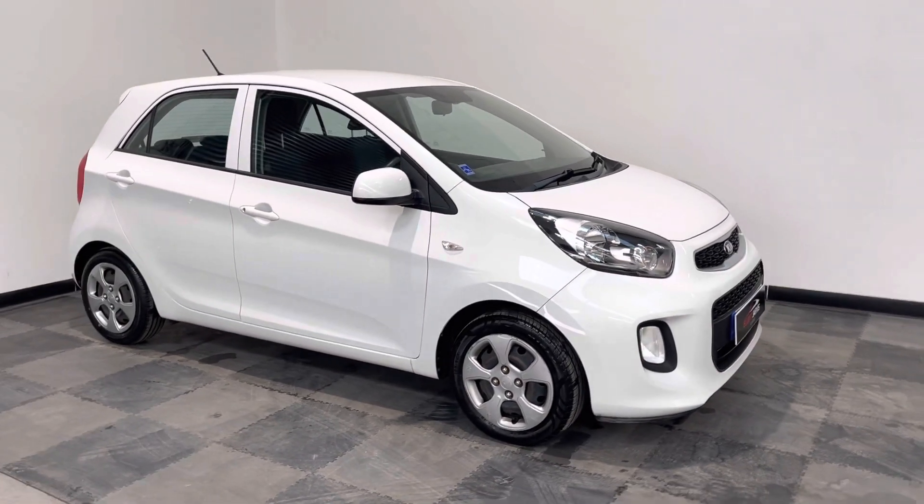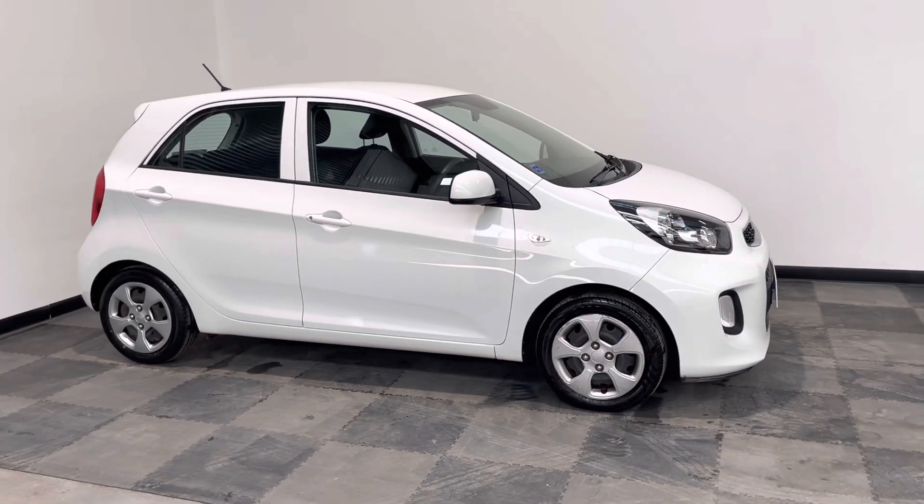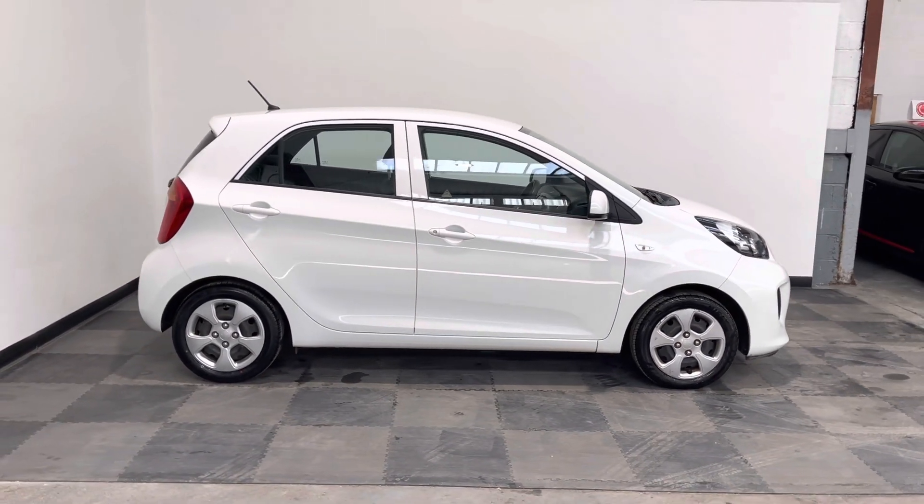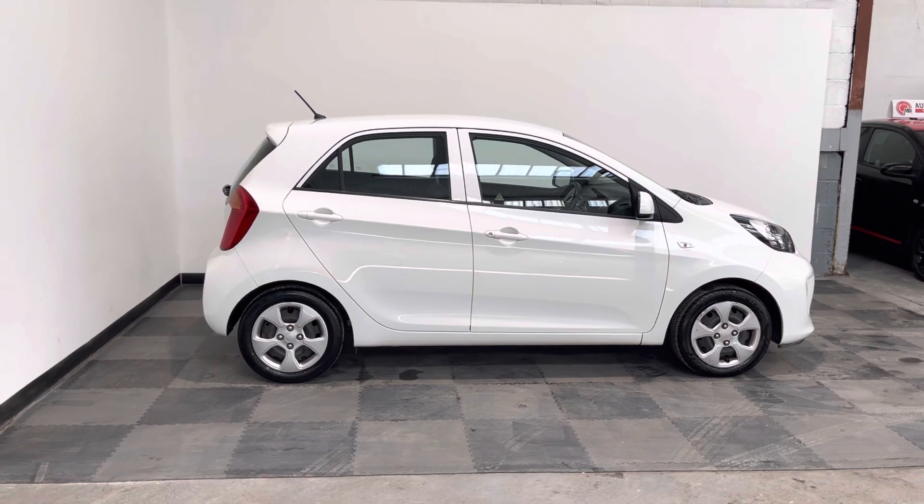Hi everyone, just wanted to take you around the lovely little Kia Picanto that we've got in stock at Elliott Jarvis Cars. This is the Picanto 1 model, finished in white.